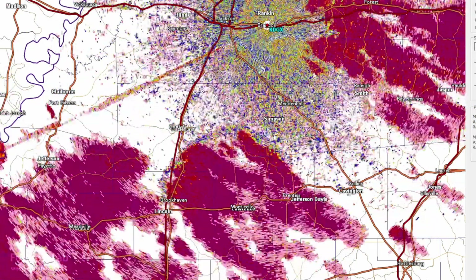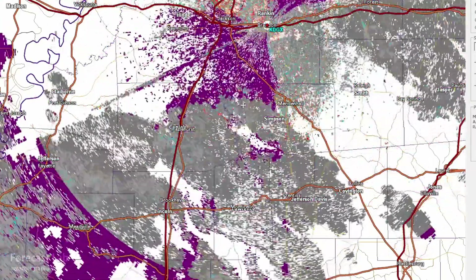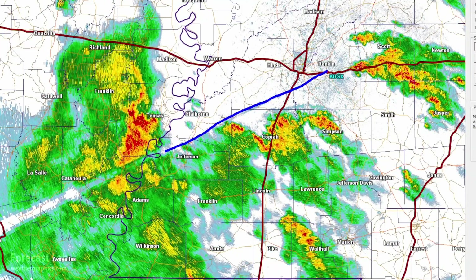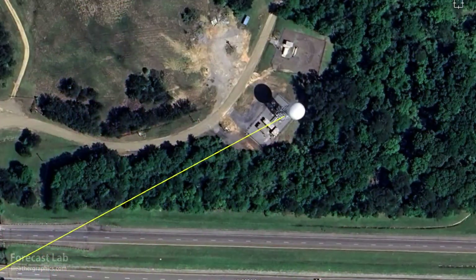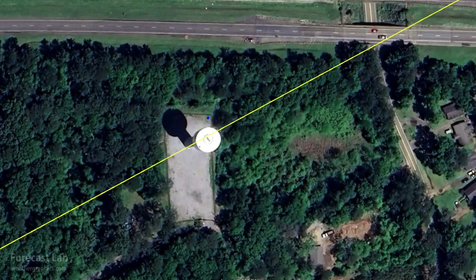We can check the correlation coefficient to get a better look at those boundaries, and spectrum width works as well. You can see this line extending out from the Jackson radar — what's causing that? The Jackson radar has been operational since 2004, but to the southwest a water tower was installed in 2020, partially blocking the radar beam. It seems like a little coordination would have solved that.